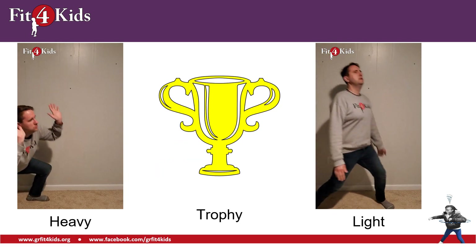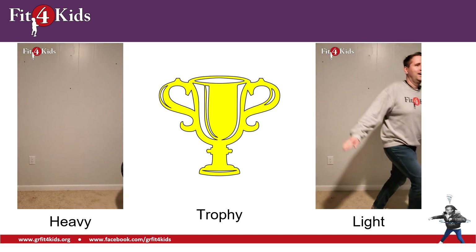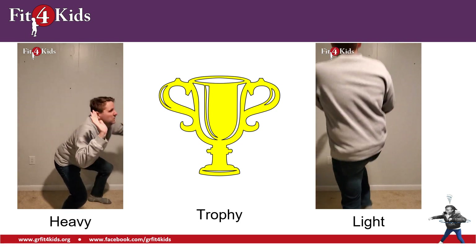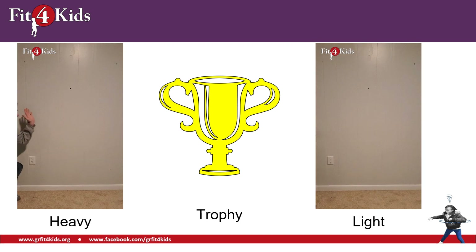Hey, a trophy! This must be because you're doing such a great job. Is a trophy heavy or is it light? I would guess that most trophies are pretty light — you should be able to pick it up and hold it above your head.